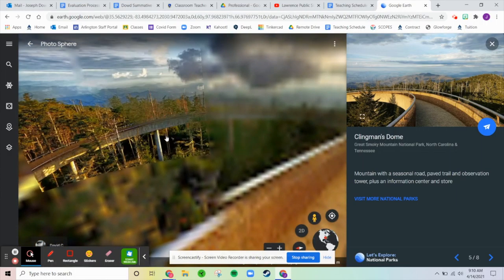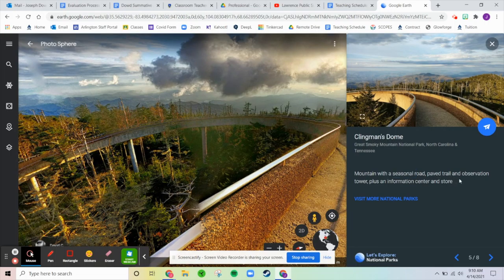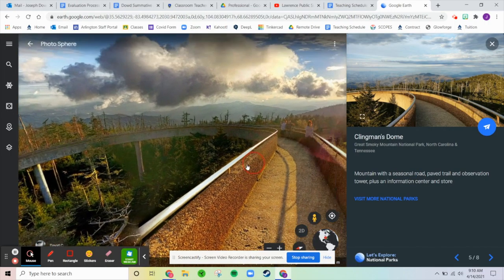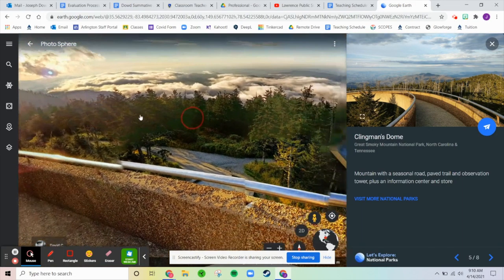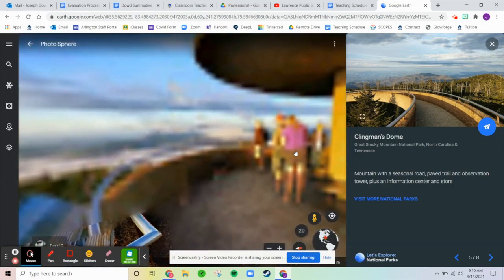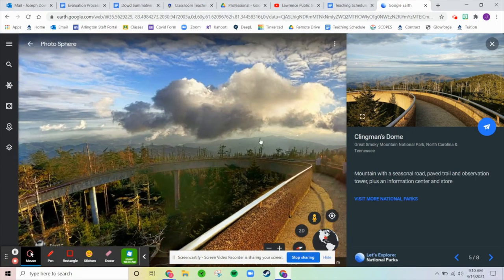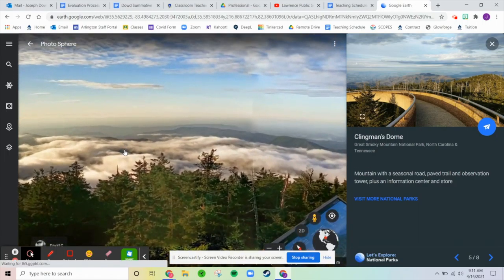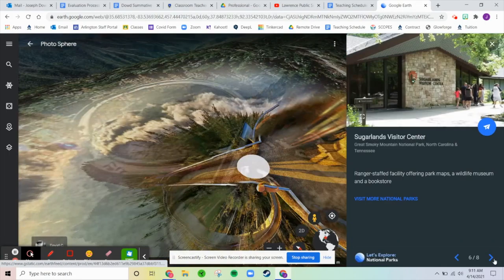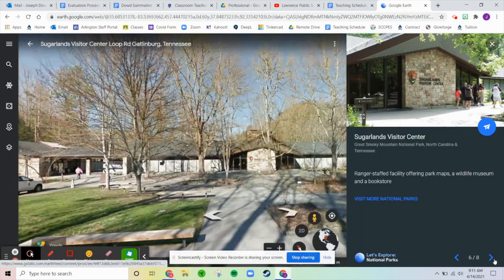Next we have Clingman's Dome — it's a mountain with a seasonal road, probably impassable in the winter when snow makes it unsafe. There's a paved trail, an observation tower, an information center, and a store. It offers a 360-degree view, and you're above the clouds, which is really cool to see. Push for that sunset — it's awesome.